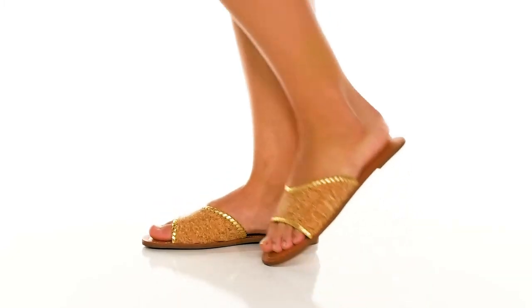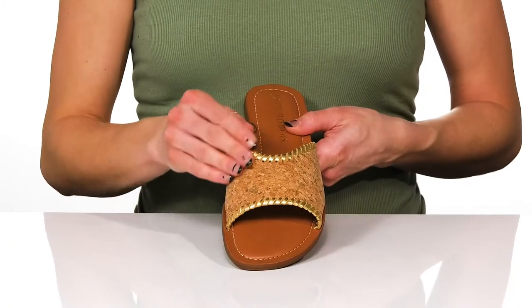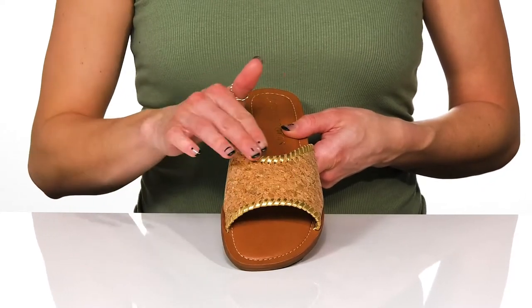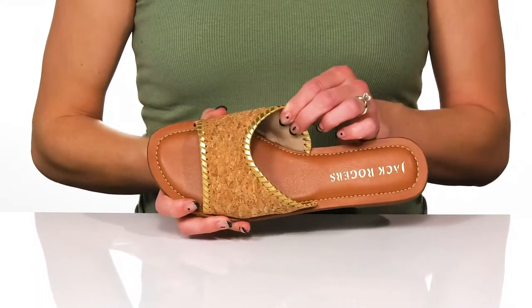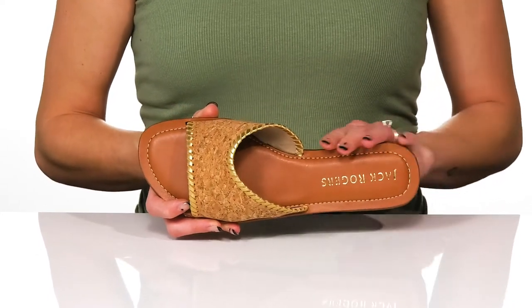You can wear these cute sandals from Jack Rogers this summer. They feature a really cool cork design on the upper and a whip stitch trim on either side of the strap. There's an open toe style with an easy slip-on design, and they offer a leather and synthetic lining with a lightly cushioned footbed.